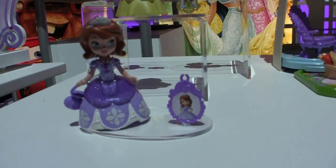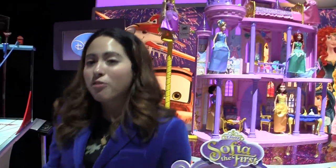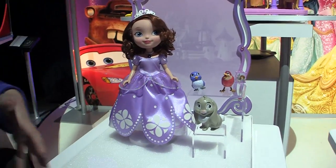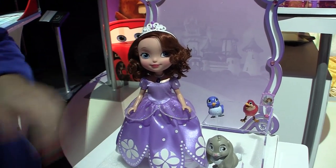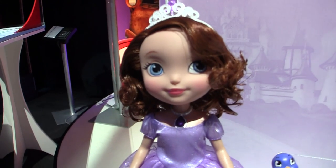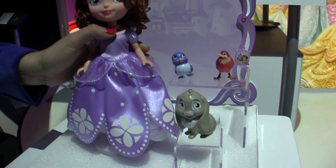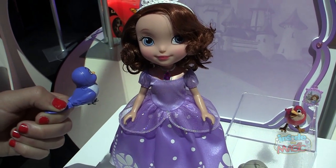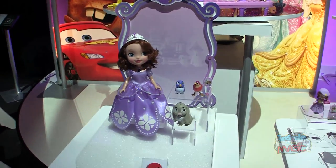It actually recognizes whichever character is on top and unlocks more phrases, so you can bring any of the other princesses into the castle and unlock even more. Moving into our ten-inch segment for Sofia — in this segment it's all about friendship play and nurturing play. We're also really excited to be bringing to life a very unique trait of Sofia, which is her ability to speak to animals. She uses her beautiful amulet given to her by the king, and she'll actually recognize and speak to either Clover the rabbit, Robin the Robin, or Mia the songbird.